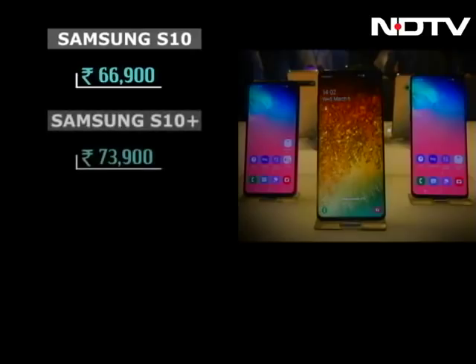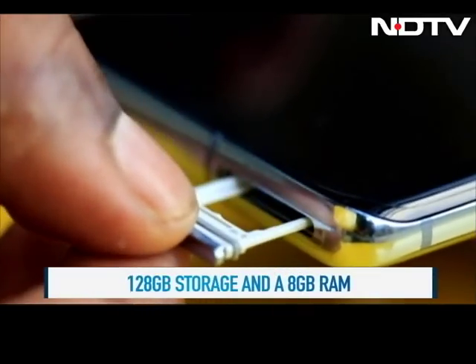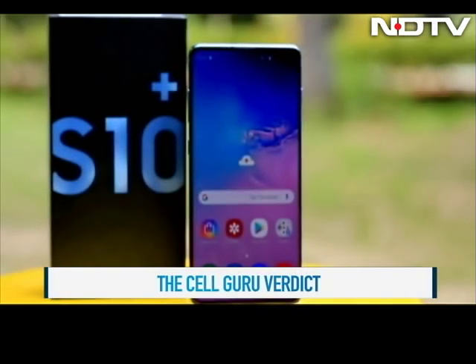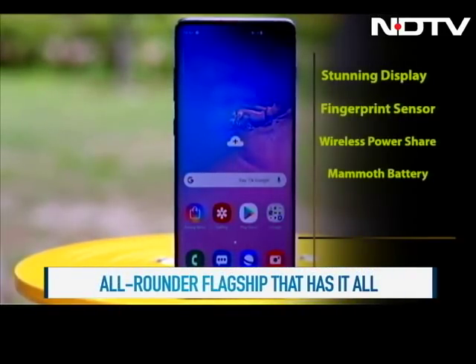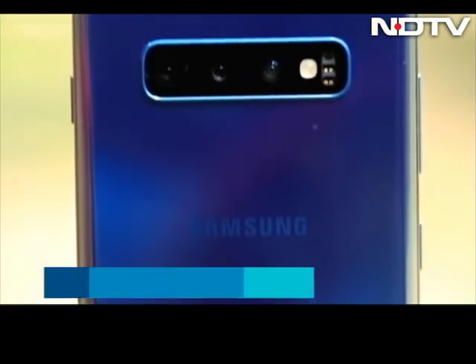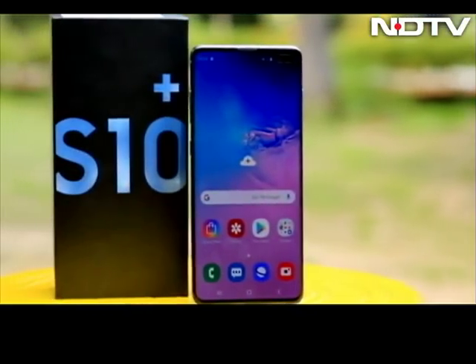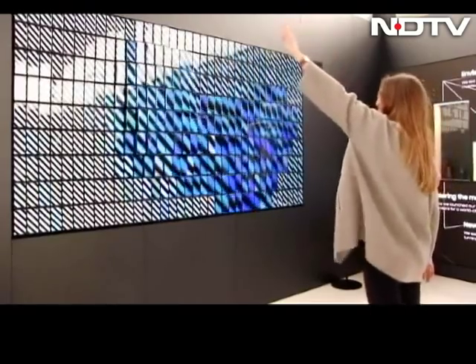Samsung believes there's an S10 for everyone. The Galaxy S10 starts at 66,900 rupees, the S10 Plus at 73,900 rupees, and the more affordable S10e starts at 55,900 rupees, with storage options going up to 1TB. The Cell Guru verdict: the Samsung S10 Plus leaves no room for complaints — its display, fingerprint sensor, wireless power share, and battery life make a strong case. But at nearly 74,000 rupees, Samsung has made a sizable hike from the last Galaxy phone, attracting competition from the Huawei Mate 20 Pro. If a reliable phone with excellent specs backed by a mighty brand is on your list, your search stops now.